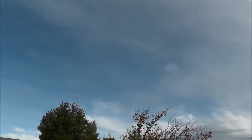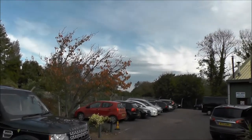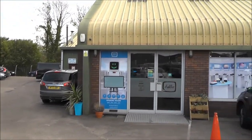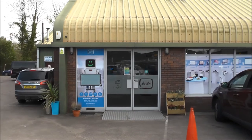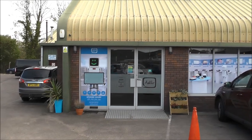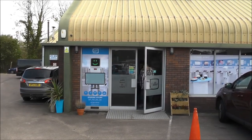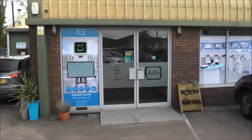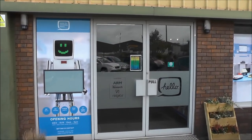Hi folks, a nice Saturday at the end of October 2017. We're here at the Center of Computing History in Cambridge in the UK. The Center hosts today the Spectrum 35 event and we will now enter the museum and have a tour.